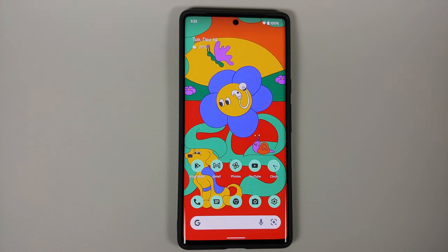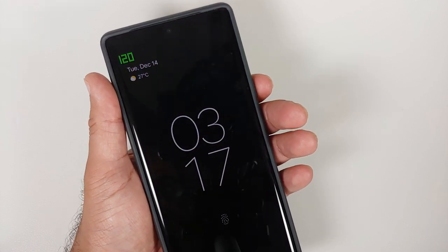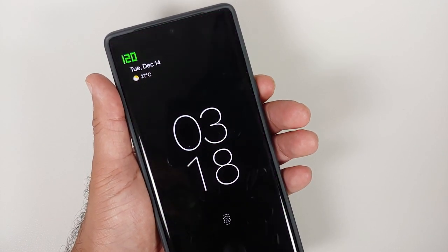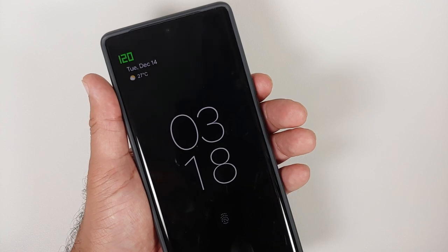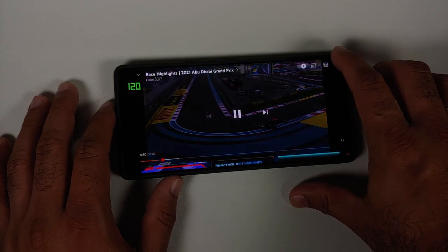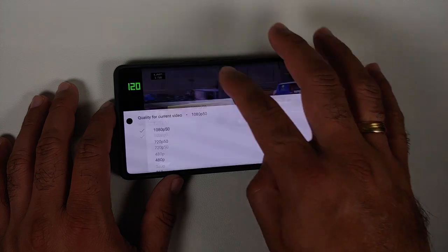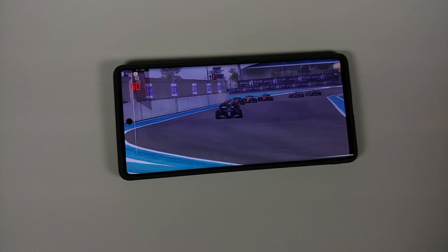Let us first talk about what is not fixed. The 5G battery drain issue is not yet fixed. The issue of LDAC and Bluetooth at 990 kbps is still not fixed either, and there are reports of Bluetooth stuttering as well. The issue of grainy front camera preview — only the preview is grainy, the final photo is good — but that specific issue is also not fixed. And the always-on display with this LTPO panel is still resting at 120Hz rather than lower refresh rates.